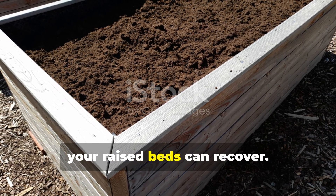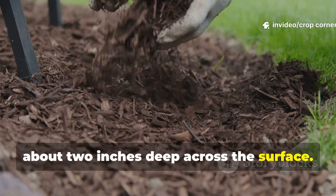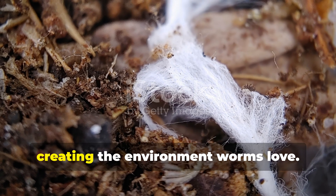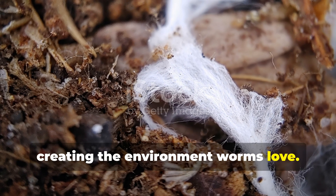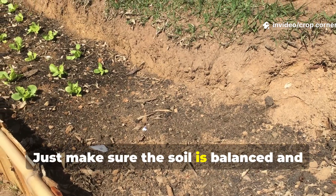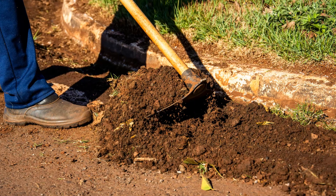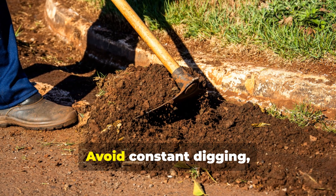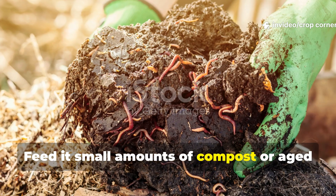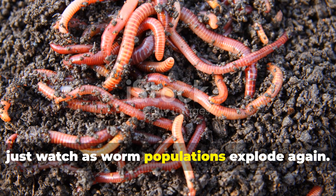Once the harmful materials are gone, your raised beds can recover. Start by layering compost and leaf mold about 2 inches deep across the surface. Keep it moist but not soaked. Within weeks, beneficial bacteria and fungi will flourish, creating the environment worms love. If you want to speed things up, you can introduce a handful of red wigglers or night crawlers — just make sure the soil is balanced and cool. If it's still heating from decomposition, wait until it settles. Avoid constant digging, which destroys worm tunnels. Instead, let your soil breathe naturally, feed it small amounts of compost or aged manure every few weeks, and watch as worm populations explode again.